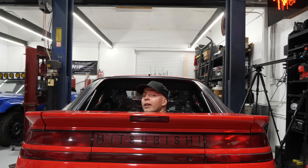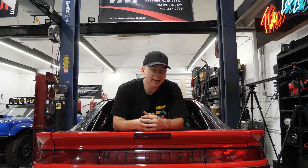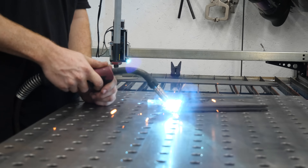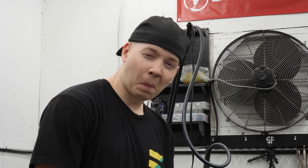And with that, it was time to begin. Gianni started by getting the car settled onto the rollers and then began tuning the lower load, lower RPM cells. Was the mid-engine Eclipse going to hold together? But first, let me take a moment to thank this video's sponsor, ExpressVPN.